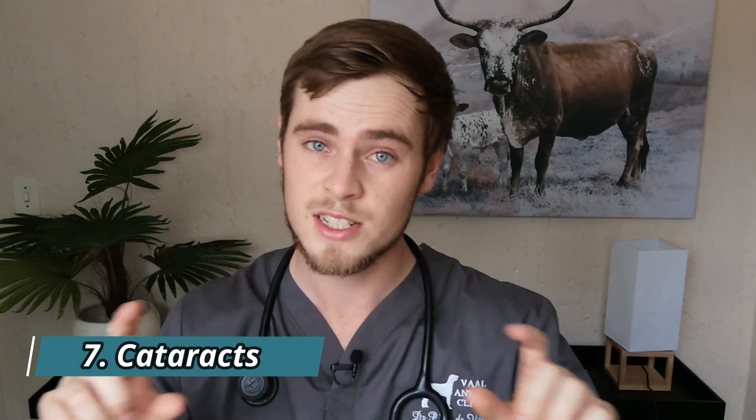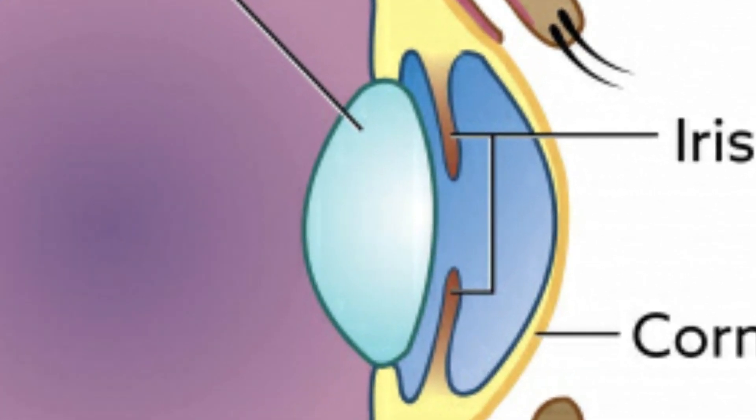Number seven: cataracts. The lens sits in the middle of the eye and is usually clear, but sometimes part or all of the lens develops a cloudy, opaque cataract. Cataracts block light from reaching the back of the eye, resulting in poor vision and even blindness depending on the severity. Cataract surgery is available for dogs with severely compromised vision, but if that is not an option, it is important to realize that there is usually no pain associated with this condition, and dogs tend to adapt well to having poor vision.